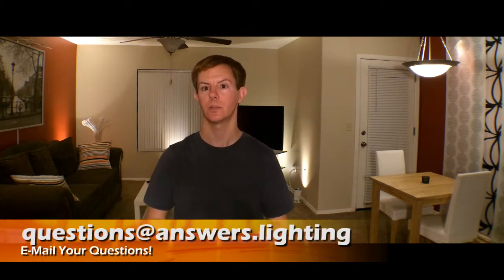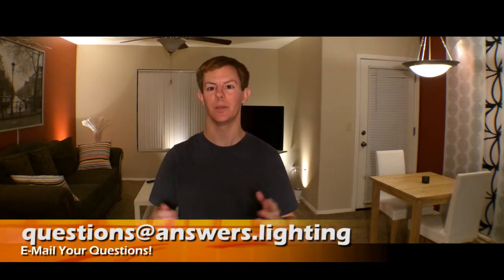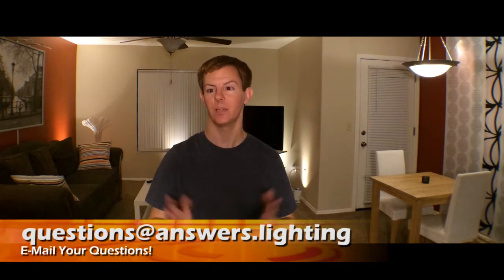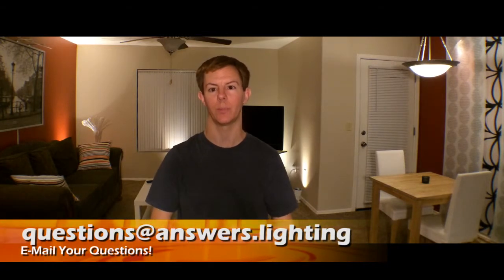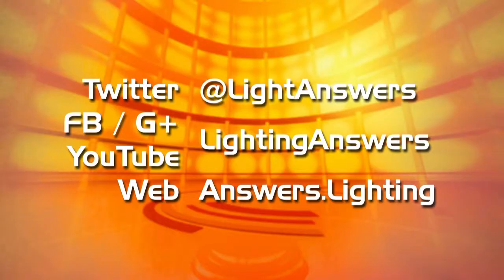It's a fully fan-driven, viewer-supported series, which is awesome. Send questions, comments, hate mail, love mail — whatever you have — to questions@answers.lighting and we'll get back to you as soon as we can or address it on a future show. You can find us on YouTube and all the other social media places.